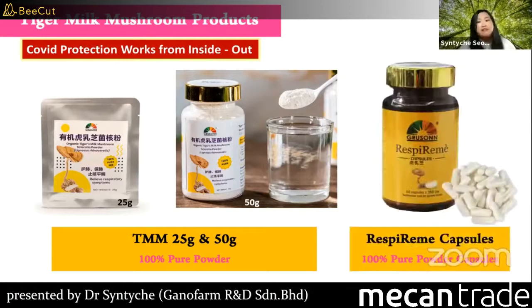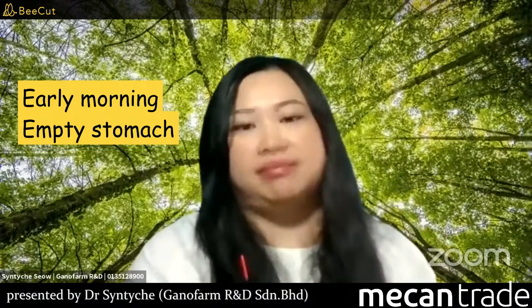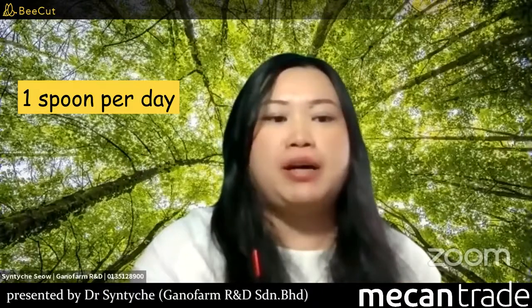We also have another form called Respiramid capsule, which stands for respiratory remedy. Tiger milk mushroom can be taken any time, but it's advisable to take it early morning on an empty stomach. Our suggested dose is one gram per day — one spoon — and we provide the spoon with the powder. For those with serious illness, they can take one to two spoons per day, maybe for a week or three to five days at a higher dose, then maintain with one gram.